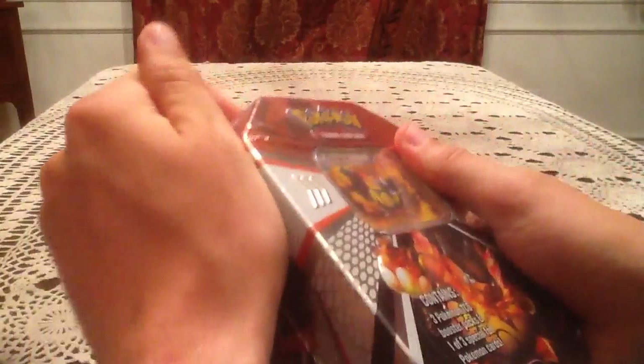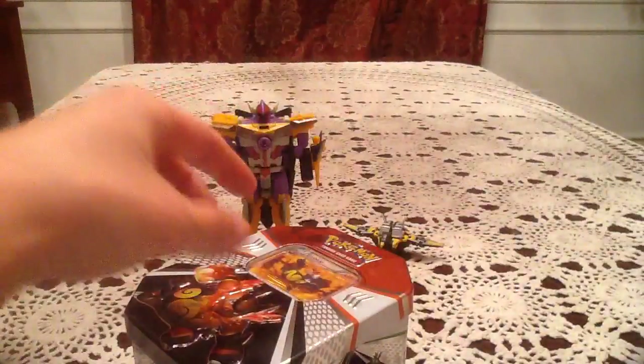Let's go ahead and get into this Emboar tin. Today I am joined by Energon Sharktacon and Buzzsaw, who is a Transformers Masterpiece figure — a cassette minion that comes with the Masterpiece Soundwave figure.